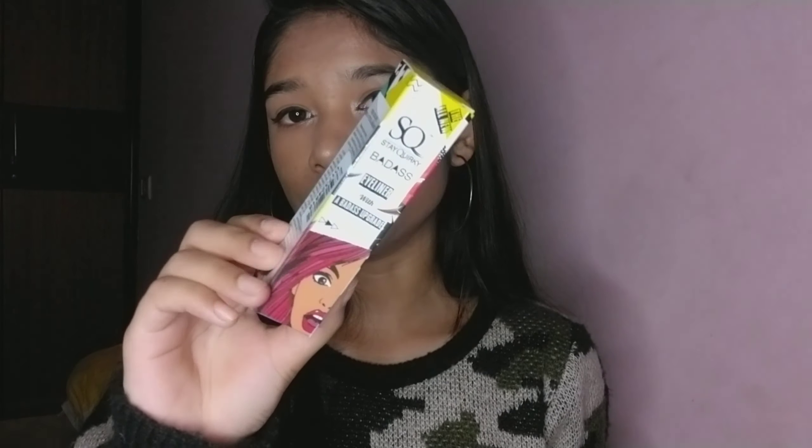The next product is again from Stayworky — this is the 'Look Too Glam to Give a Damn' illuminator. It has an ink-pen kind of packaging. Let me swatch it — okay, it highlights nicely! This retailed for 275 rupees and I got it for around 180 rupees. I really like this illuminator.